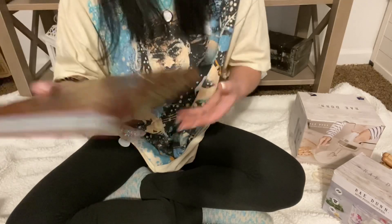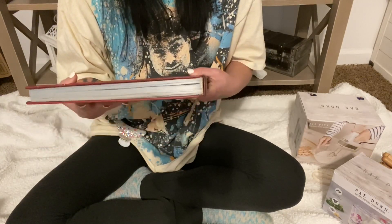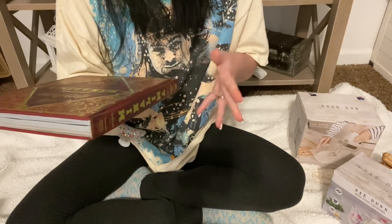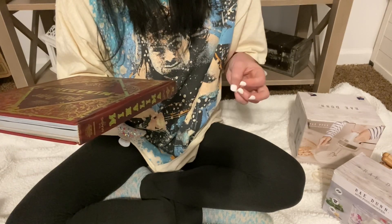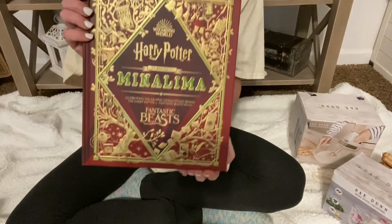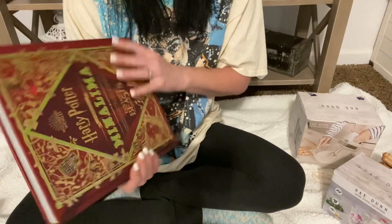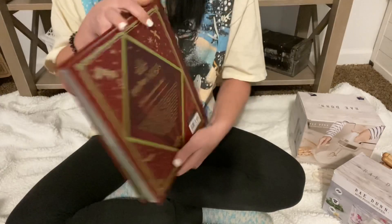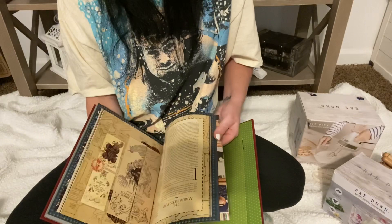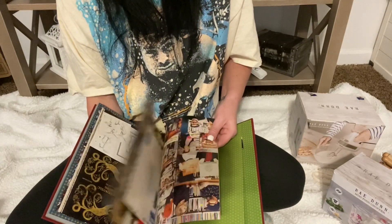I've seen this one — it's the MinaLima Wizarding World: Harry Potter, Fantastic Beasts — The Magic of MinaLima, creating the graphic design studio behind the Harry Potter and Fantastic Beasts films. I've been collecting the MinaLima Harry Potter books, so I saw this and I was like, 'ooh.' It's just so cool.